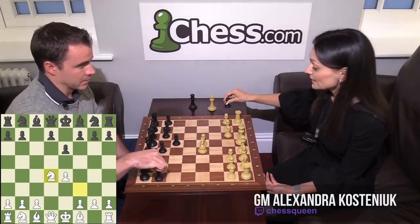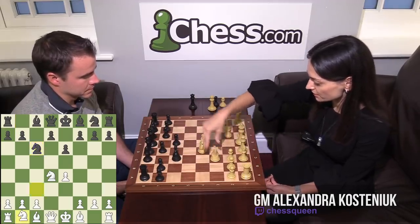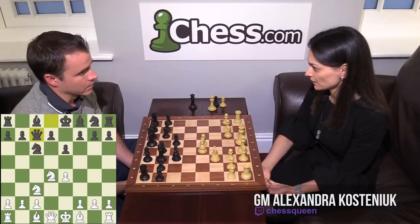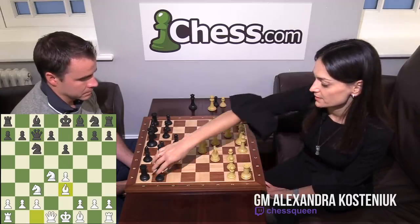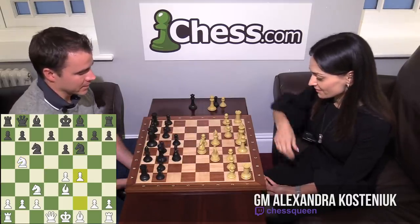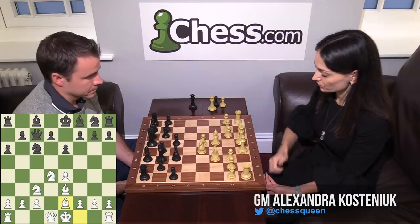So it's the open Sicilian. She started with Knight C6 — there are different move orders and nuances, but she starts always with this move. Knight C3, then Queen C7. She already played a very interesting game in this tournament against Le Quang, the Vietnamese player, and the game continued the same way. Bishop E3, A6. The other move is Knight F6, trying to use some crazy lines with Knight B5 and F4 stuff. That's why probably she plays A6, not to let White play it.